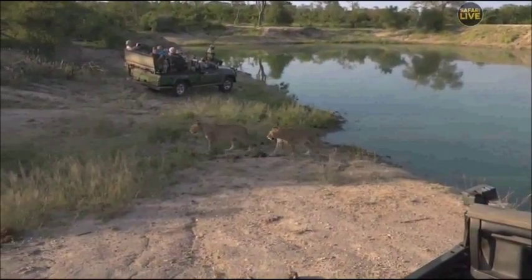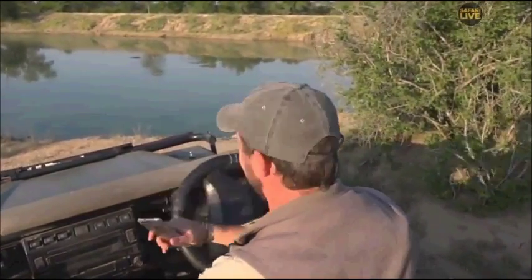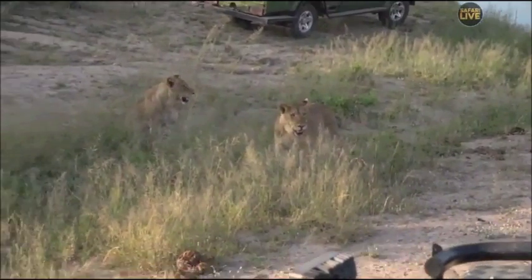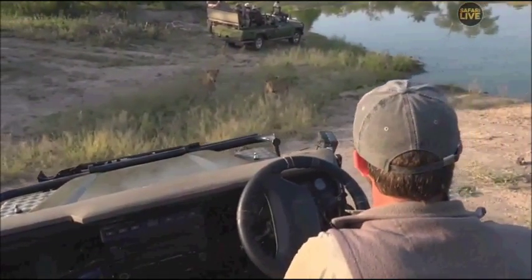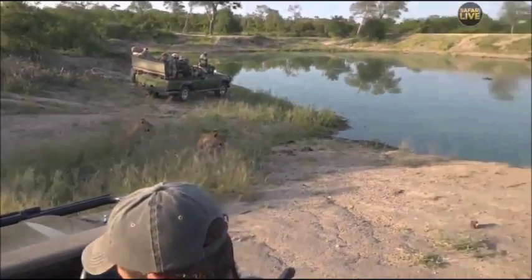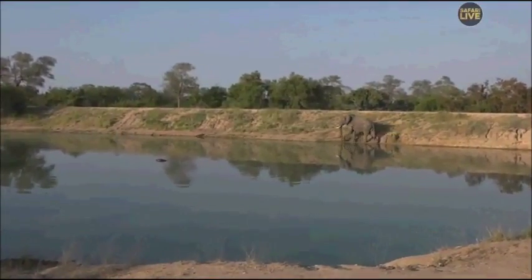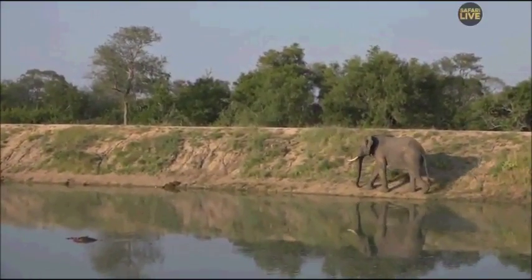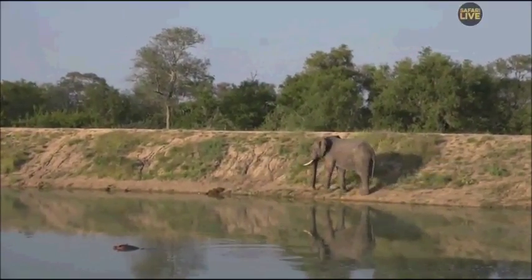I'm just quickly moving the vehicle — we've got an elephant bull coming in from the right-hand side and the lions don't quite like the look of him. The lions parked exactly where I wanted to park, so I'm trying to move so we can see both him and the lions. You can tell that these two young males or young females moved off — even though they're on the other side of the dam from the elephant, they saw him approach and thought, hang on, mom's nowhere to be seen — let's rather move back. They slinked off a few paces and are now watching the elephant quite closely.